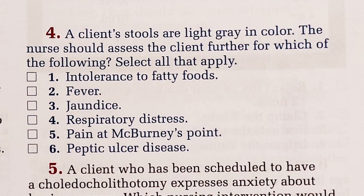Four — select all that apply. The client's stools are light gray in color — that's a liver problem. The nurse should assess the client further for which of the following? Choice one, intolerance of fatty foods — that would be maybe a gallbladder problem. Fever, jaundice, respiratory distress, pain at McBurney's point, and peptic ulcer disease. I know jaundice. I'm going to guess intolerance to fatty foods, fever, and jaundice — one, two, and three. Let's find out what McBurney's point is.